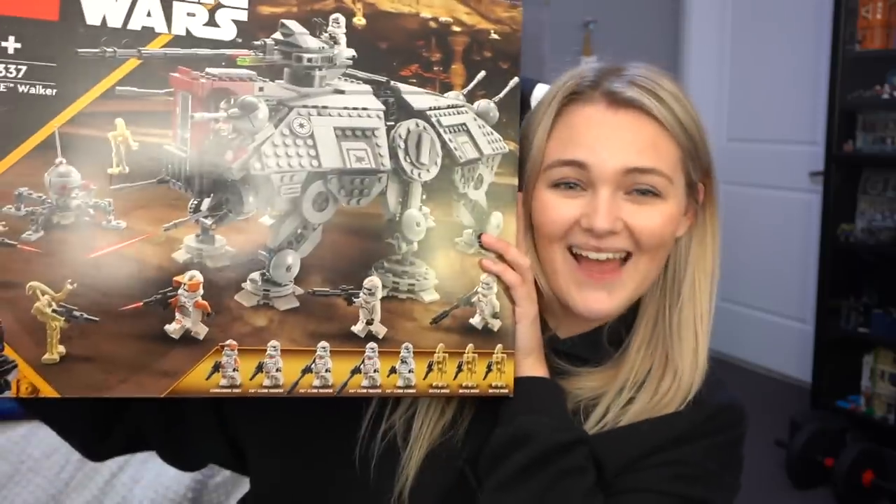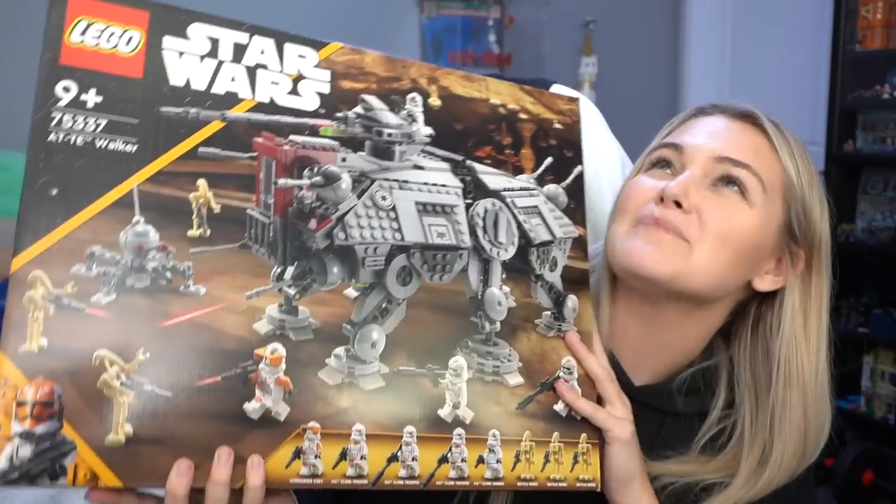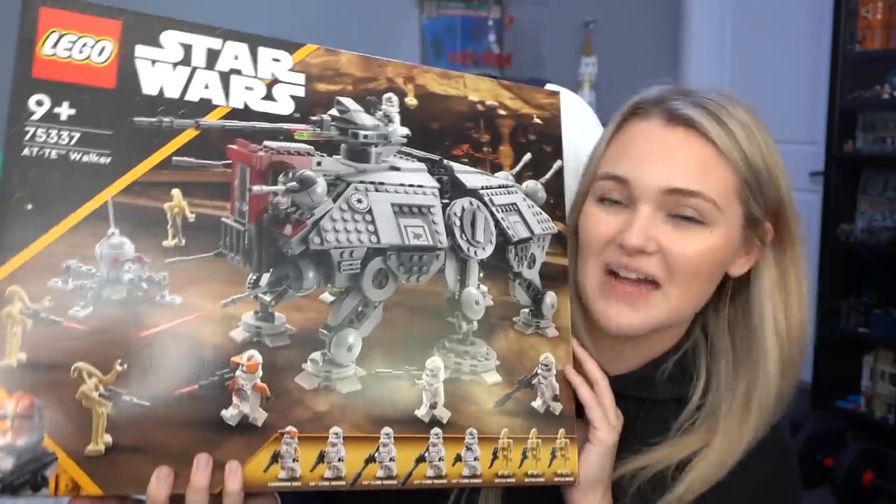Hey guys, it's Holly, and today we're going to be having a look at probably one of the most wanted and most anticipated sets of the Summer 2022 Wave, and that is the AT-TE. This is set 75337 and is absolutely massive and a very, very exciting moment for many Star Wars fans.